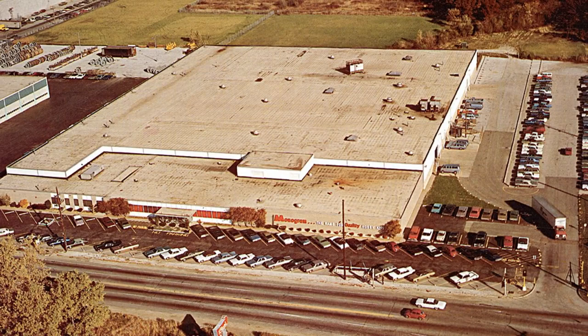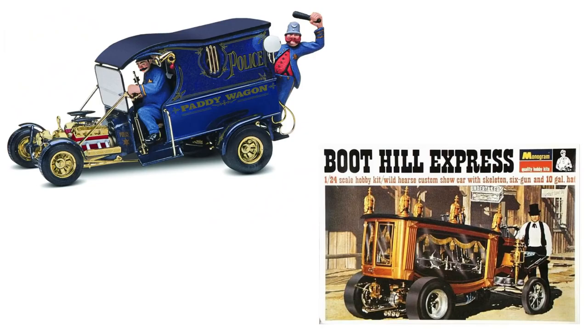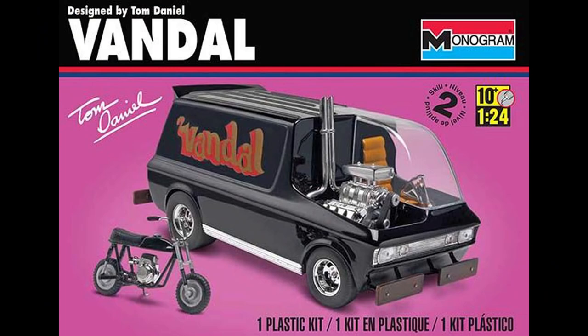Daniel made a couple of visits a year to the Monogram factory and talked with the engineers. He understood their language and what could reasonably be expected of mold makers. He did not get so emotionally invested in an idea that he would have a problem if the engineers needed some changes for production reasons. In fact, by all accounts, he was quite easy to work with — very professional. And there you have the secret sauce of Tom Daniel's successful run with Monogram from 1967 to 1975.